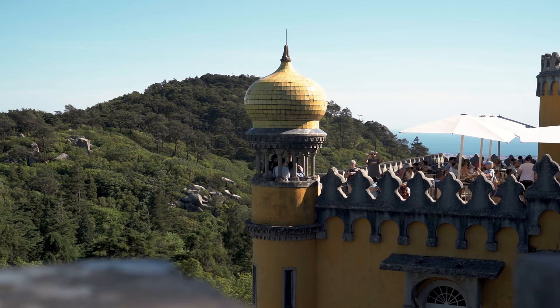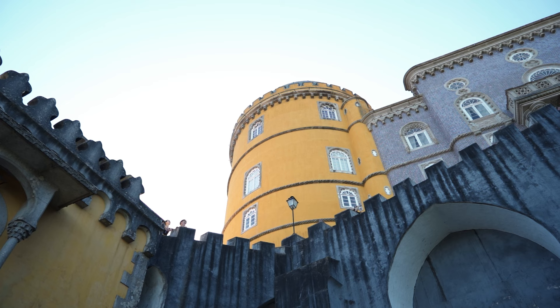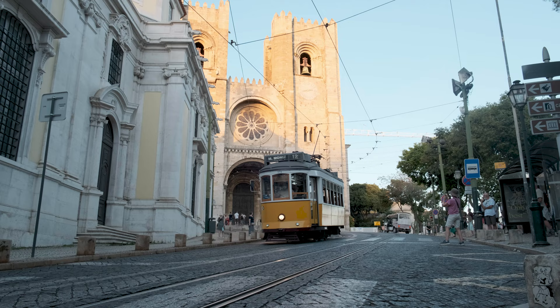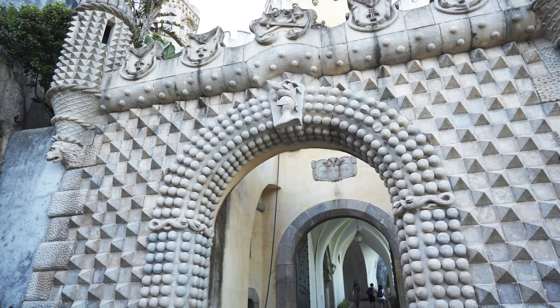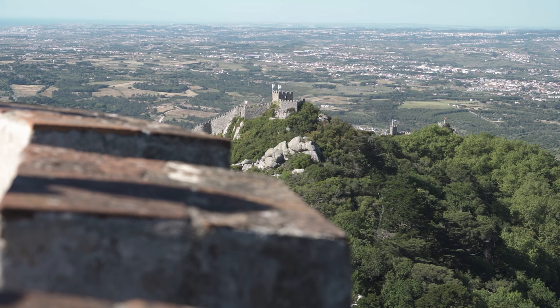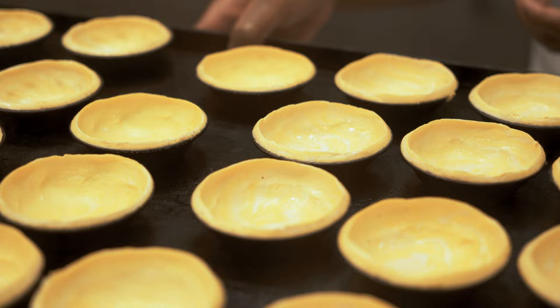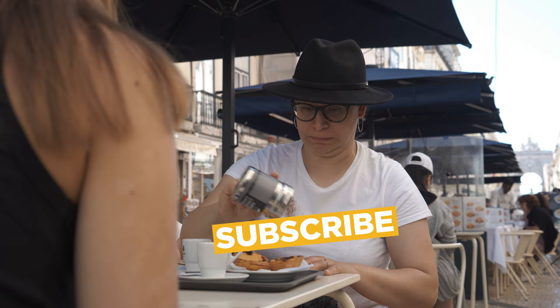By this point we'd clocked 25,000 steps and more emotional excitement than I can handle. I had to make a tough call between rushing to another castle or catching some epic sunset views in Lisbon. I wish I had more time in Sintra — Quinta da Regaleira and Moorish Castle are absolutely worth the visit. I've learned from this trip and put together a bite-sized guide to a day in Sintra, freshly baked and linked in the description for you. If you're enjoying this video, a sub to this channel will be epic.